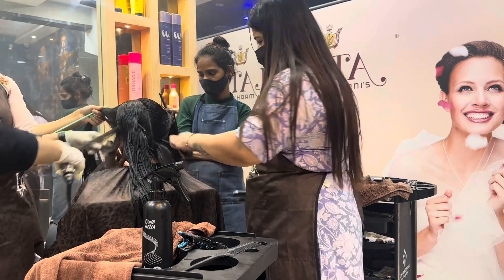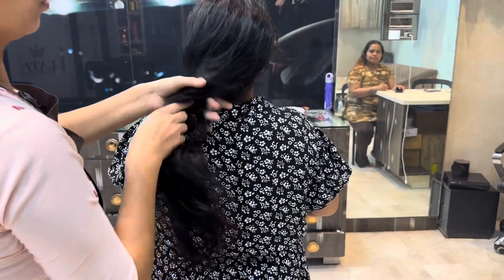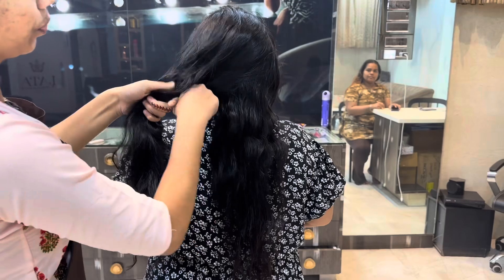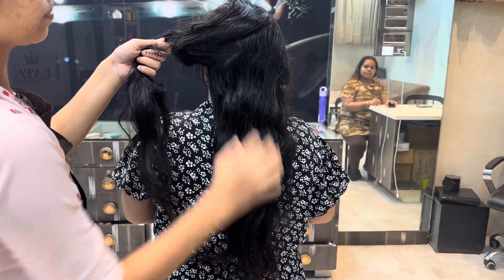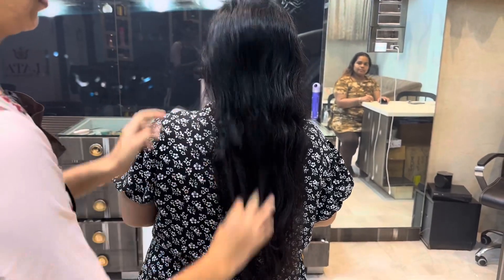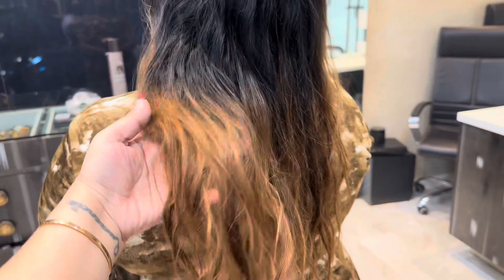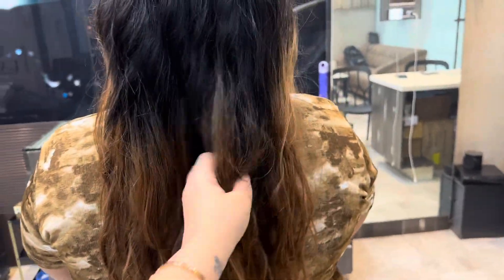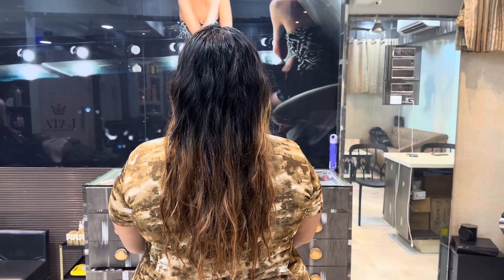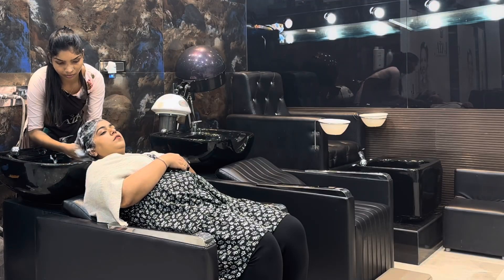In between our two clients, color clients Dipti and Gurpreet arrive from Jaipur. We are taking their before photos and then will start with the color. The client from the previous video whose hair was black has her nanoplastia treatment almost done, and we're getting ready for the second treatment.